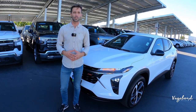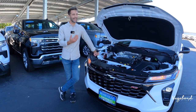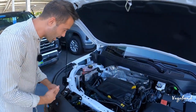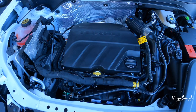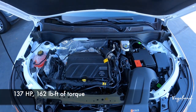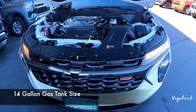Let's kick this walk-around review off by talking about what's under the hood. The 1.2-liter inline three-cylinder turbocharged motor — it is super small — paired together with a six-speed automatic transmission. It comes with 137 horsepower, 162 pound-feet of torque. A little bit about the MPG: 28 city, 32 highway, and 30 combined, with a 14-gallon gas tank.